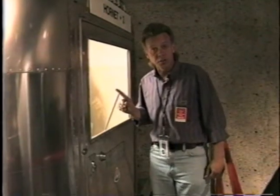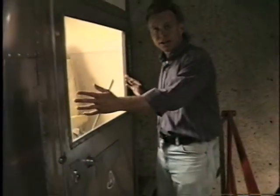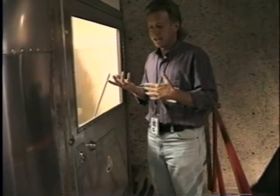This right here is the actual door to the Mobile Quarantine Facility that the Apollo 11 astronauts actually went into. They pulled a little curtain here, changed clothes, shaved, then came back and opened up the curtain — and President Nixon was there, and they had a little exchange between the president and the astronauts.